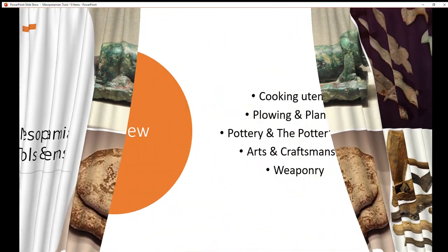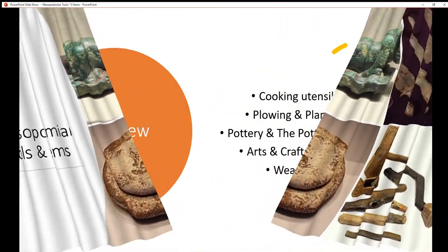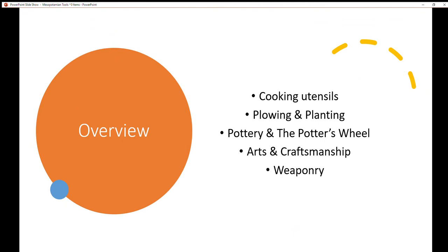Here is an overview of what tools we're going to be covering: cooking utensils, plowing and planting, pottery and the potter's wheel, arts and craftsmanship, and weaponry.